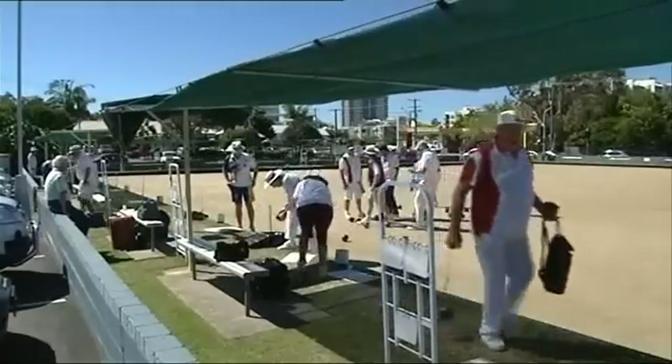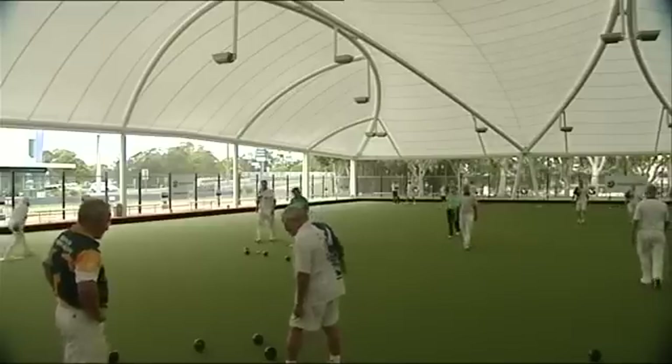Until now members played on real grass. The synthetic cover is much quicker and takes some adjusting to.